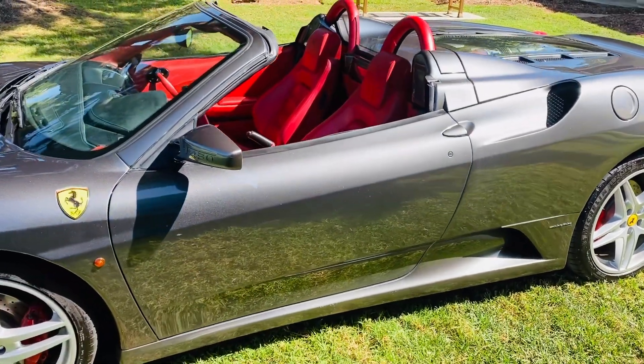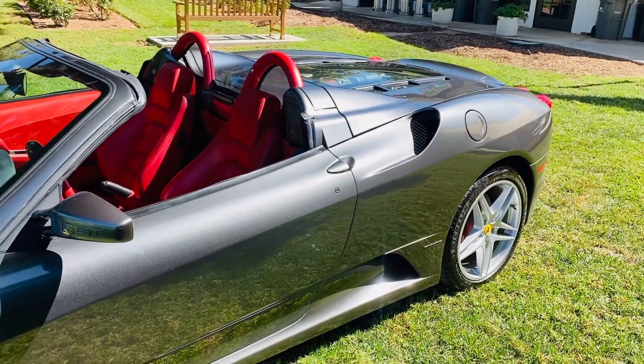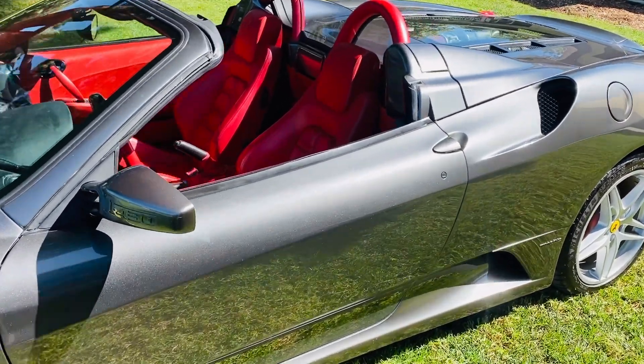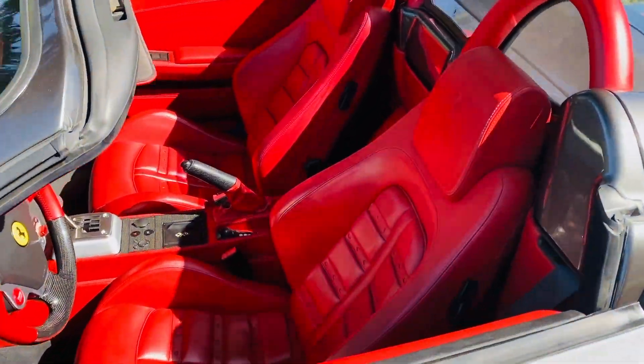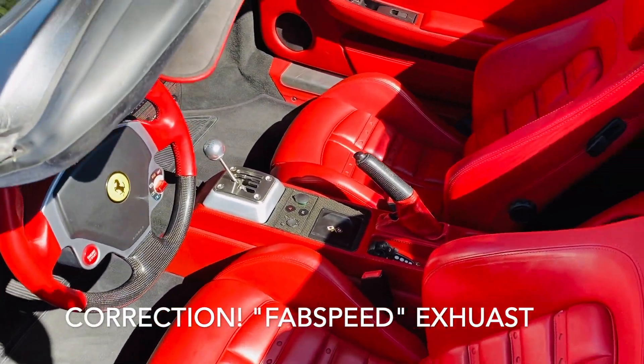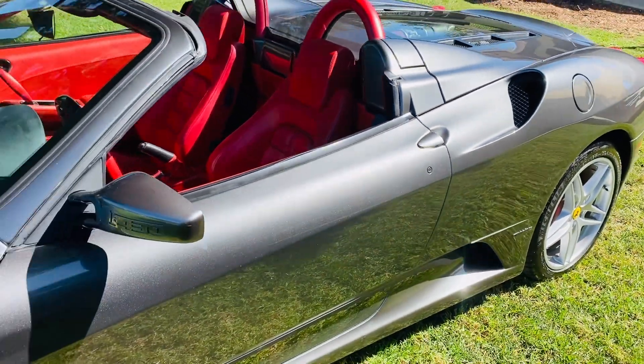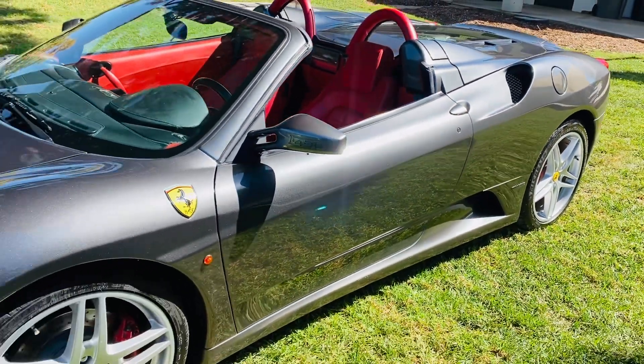The biggest ones being the exhaust headers have already been replaced. Virtually every F430, the exhaust headers go bad — they crack and they're thousands and thousands of dollars to replace. We put in the Tubi adjustable exhaust headers that are California smog legal. That's a big thing because a lot of people go the cheaper route and don't get the smog legal ones, and these ones are.